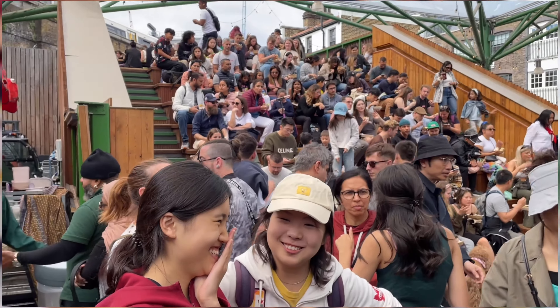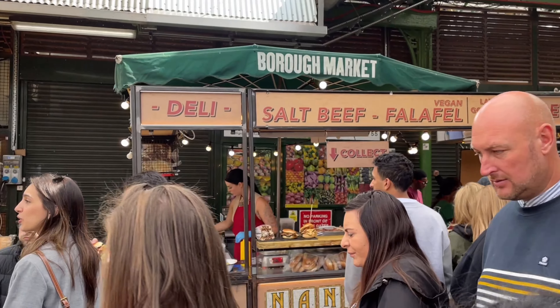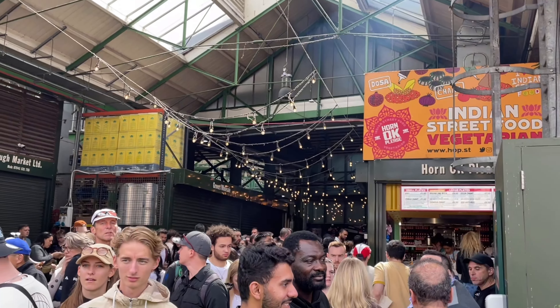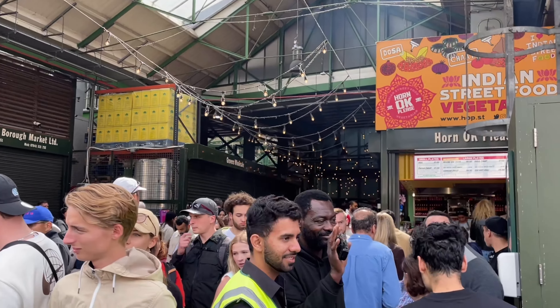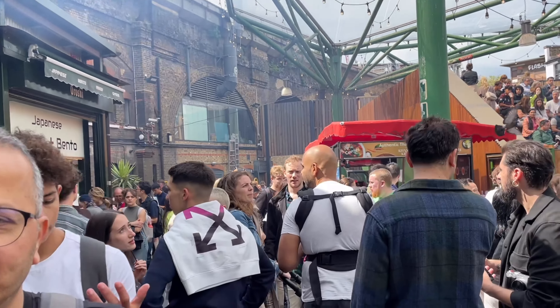There are some vegetarian options also available in this sandwich shop. One of the famous Indian restaurants available here is called Gujarati Rasuri, which is known for its fritters, especially during evening times.